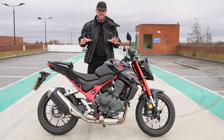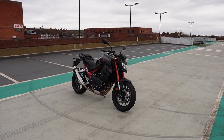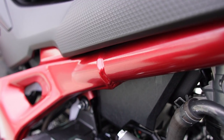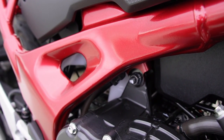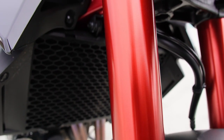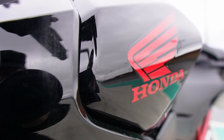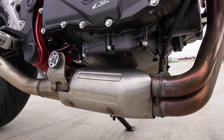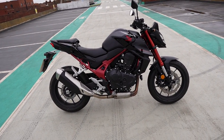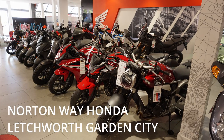Welcome to Bikes of Rye. With me for the day is this brand new 2023 Honda CB750 Hornet. Thanks to Norton Way Honda in Letchworth Garden City for the loan — links will be in the description.